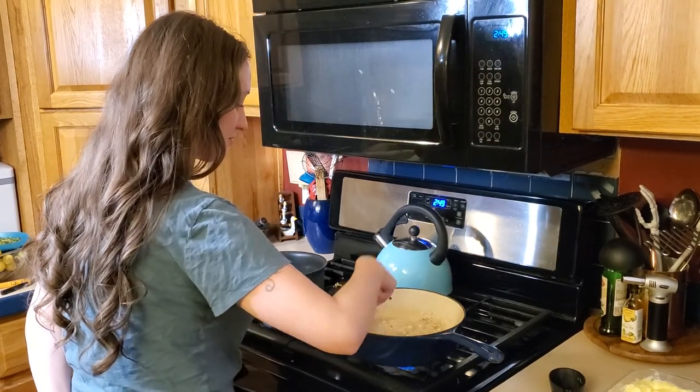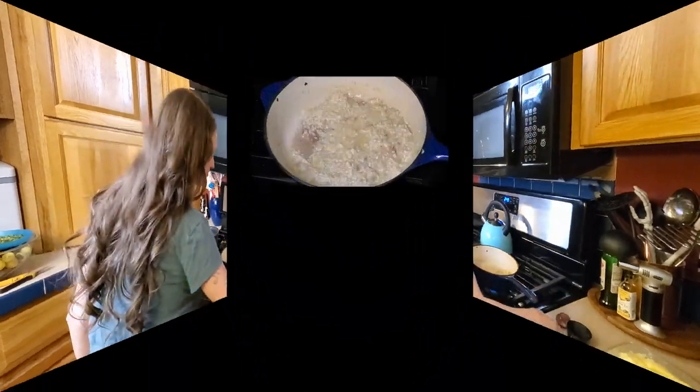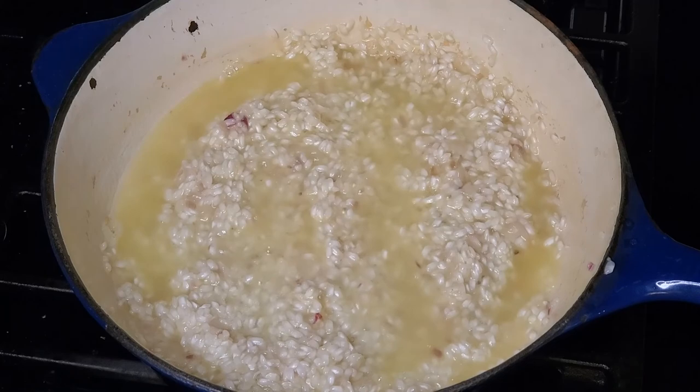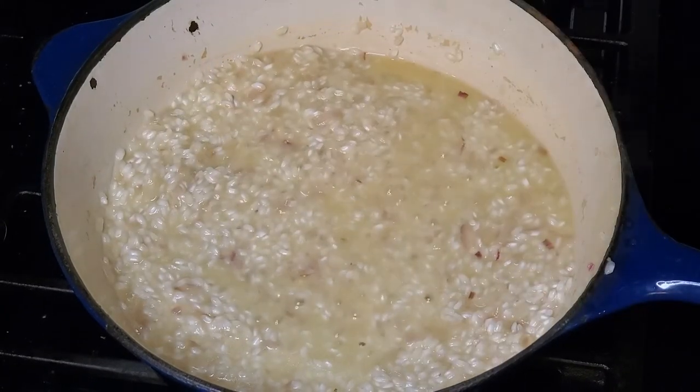Risotto always has the bad rap of being really hard to make, but it's not hard — it just takes a little bit of time and dedication. If you're willing to put that forward, it's absolutely to die for and you will love it. Let me know what you think down below.